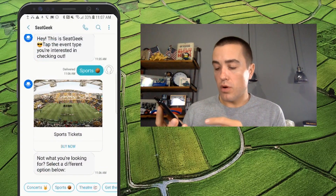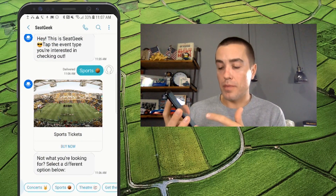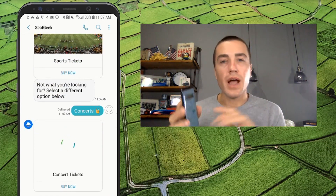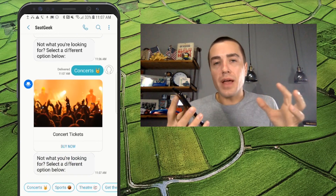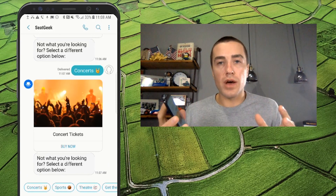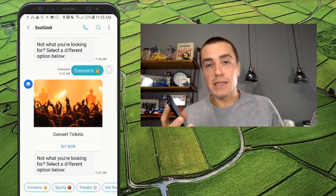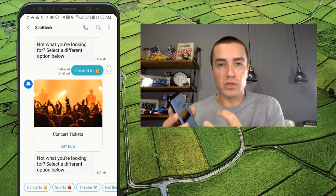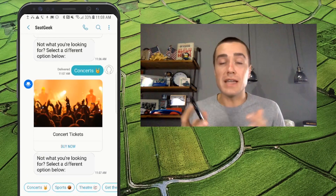Maybe not what I'm looking for — let's do Concerts. You can see how it's loading here. I might not have the best connection right now, but it's loading because it's actually going out to fetch the content. SeatGeek is not actually sending the file to my phone, because that takes a lot of bandwidth and slows down messaging. What RCS does is it actually pings the host site and says "show me that photo." So these files are very small, kind of like how a website renders — definitely different than MMS.